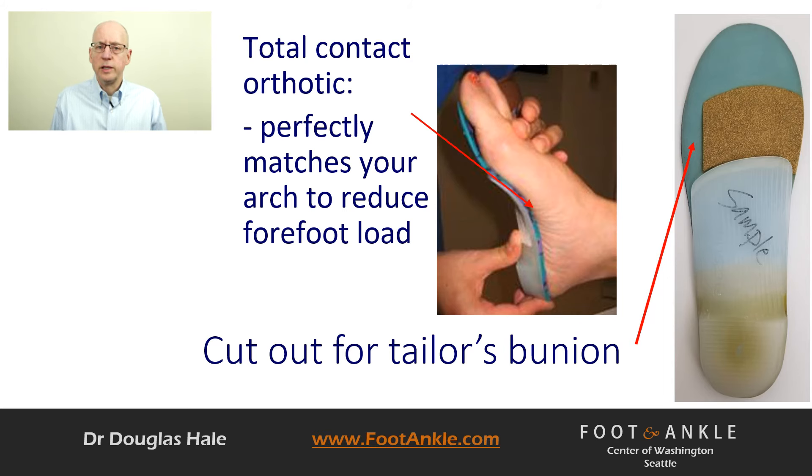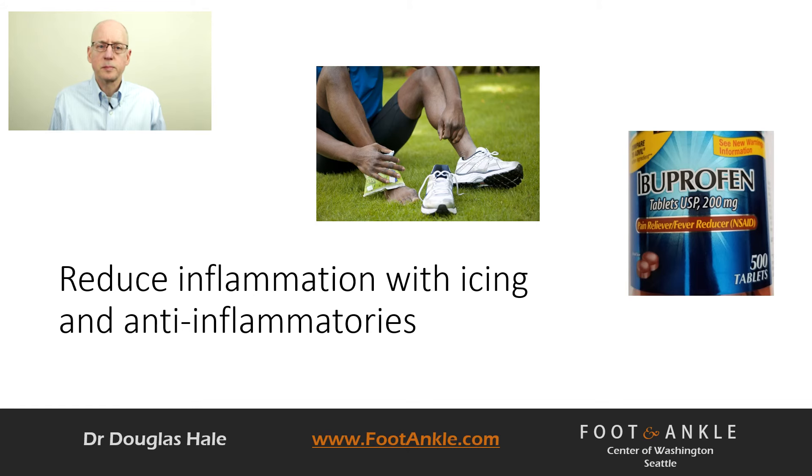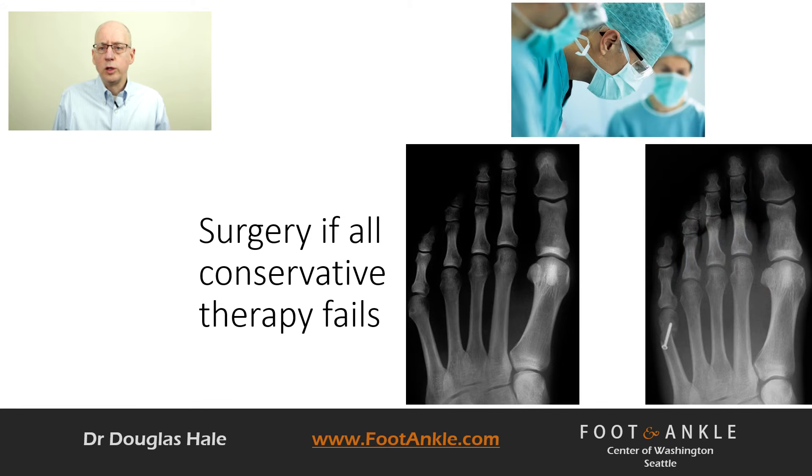If you have inflammation in the area, you can take over-the-counter or prescription anti-inflammatories or use ice packs. If you have significant inflammation, your doctor may need to give you a steroid injection to reduce the inflammation.